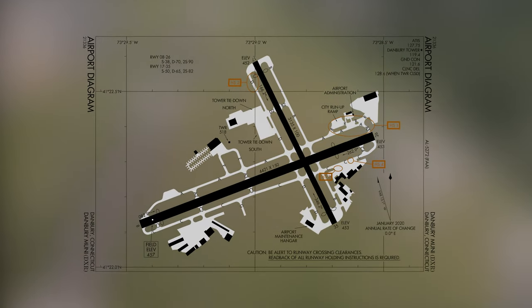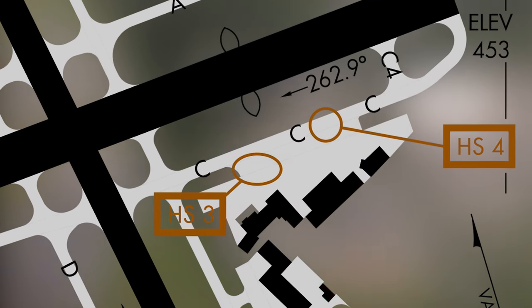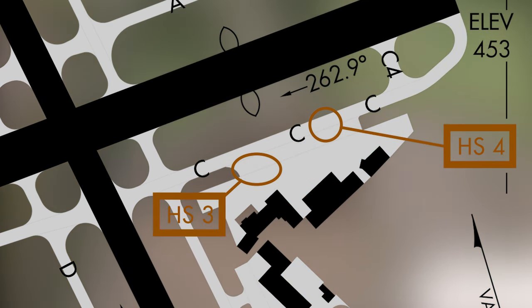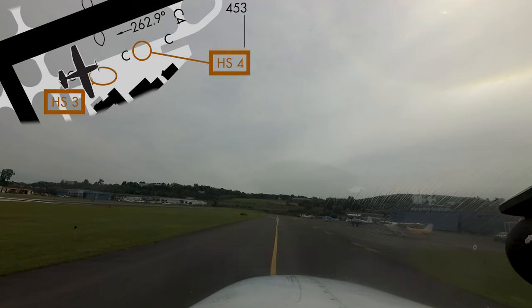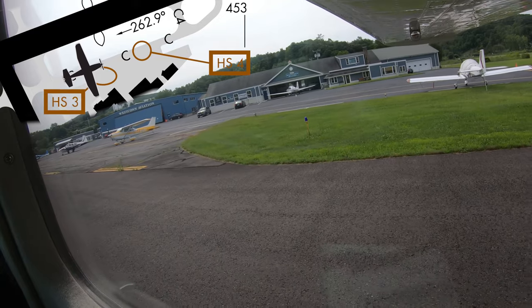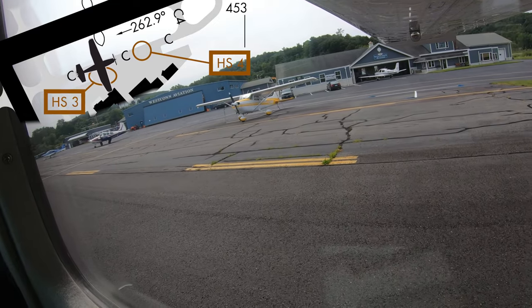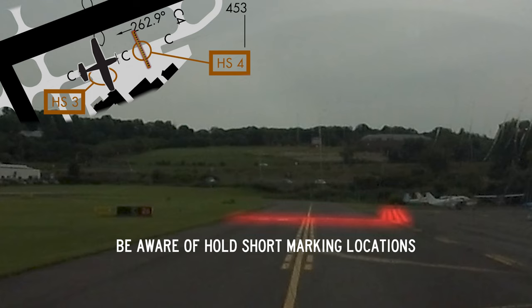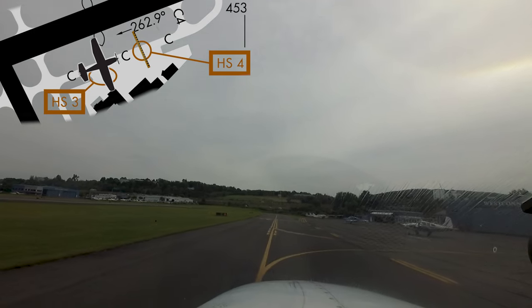Hotspots 3 and 4 are located on taxiway Charlie between Charlie 4 and Bravo, and concern the same issue. There is a large ramp area utilized by several FBOs in the southeast quadrant of the airport, with no dedicated run-up area for this portion of the field. Aircraft coming out of this ramp will sometimes do their run-ups on taxiway Charlie, creating congestion. Runway surface area requirements call for the hold short markings to be located a considerable distance back from the approach end of runway 26. The location of the hold lines and the need to run up on the taxiway leads to congestion issues in both hotspot locations.